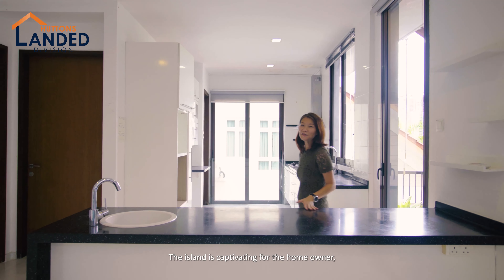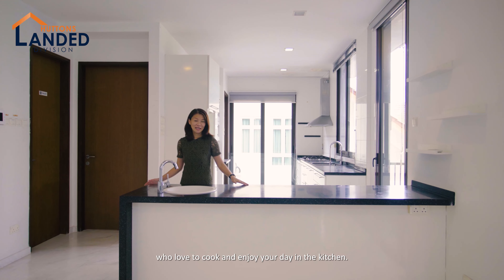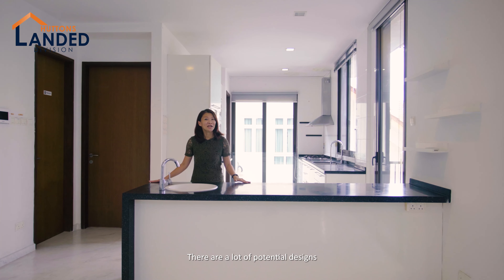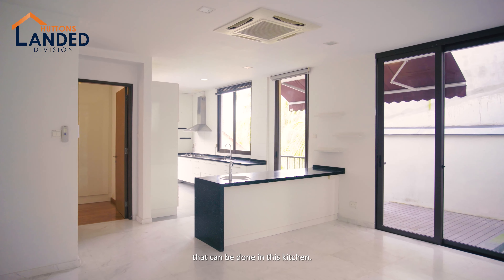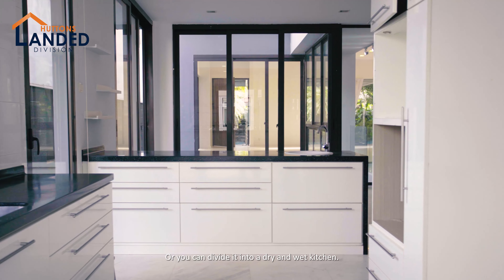The island is captivating for the homeowner who loves to cook and enjoy time in the kitchen. There are a lot of potential designs that can be done here — you can build it into an enclosed kitchen, or you can divide it into a dry and a wet kitchen.